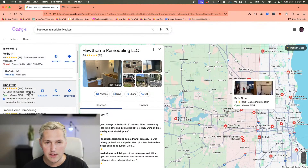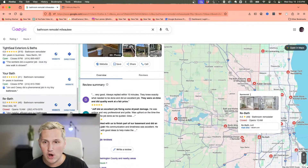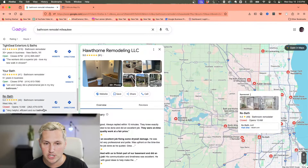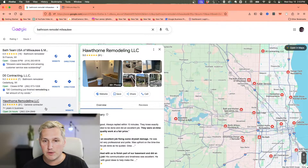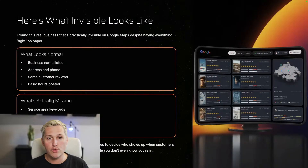But if we come back to this example — Hawthorne Remodeling — clearly they do bathroom remodeling, it's the first thing you see in their picture. But if we scroll down, their primary category is 'general contractor,' and this is causing their listing to be basically invisible unless you went and scrolled through to find it. What looks normal: the business name is listed, there's an address and phone number, there are customer reviews, basic hours posted. But what's actually missing is the wrong primary category — that's the main issue here.